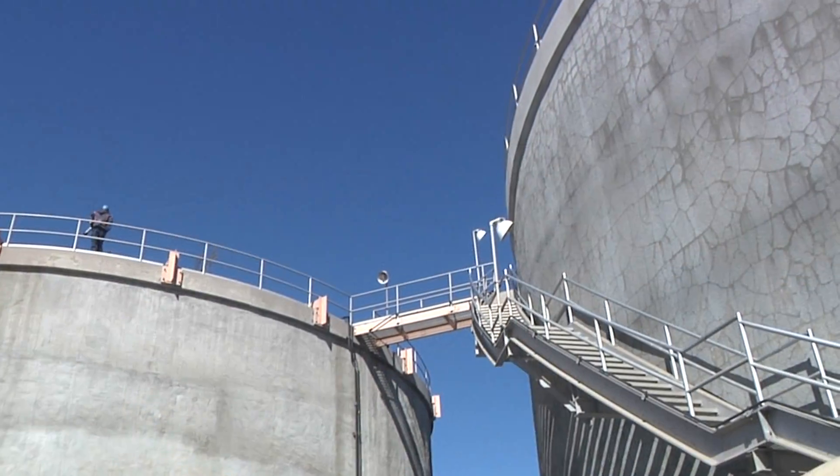This is the wastewater treatment plant in Oxnard, and we're going to show you the areas that require immediate attention for improvements as identified in the master plan.